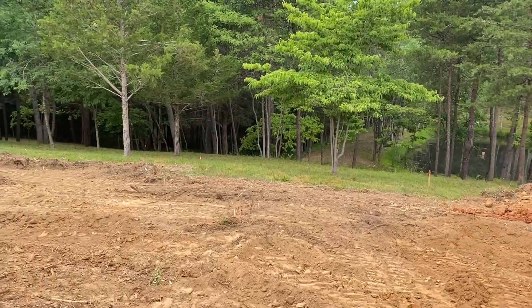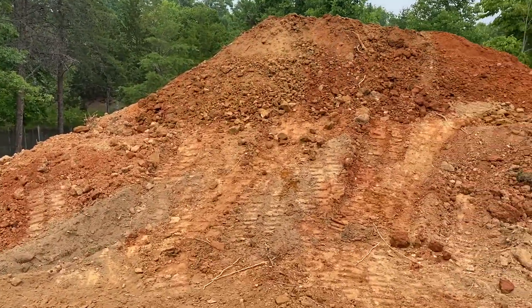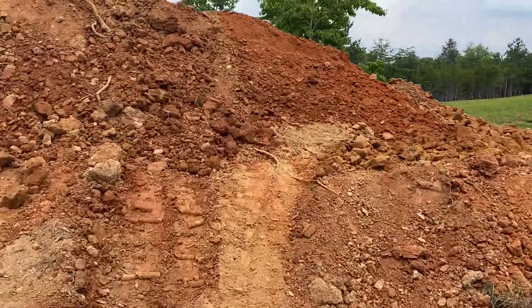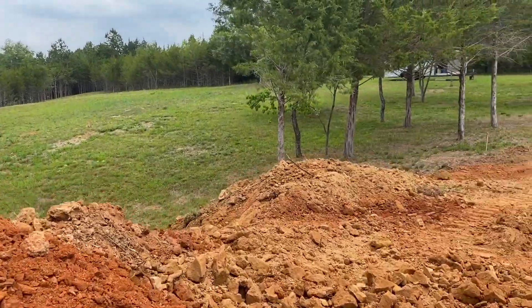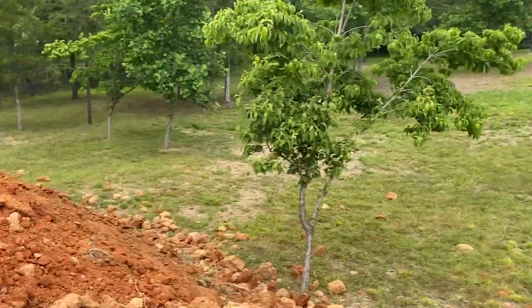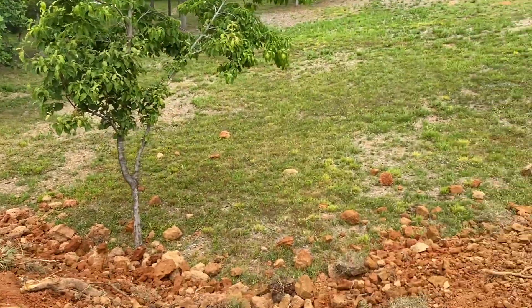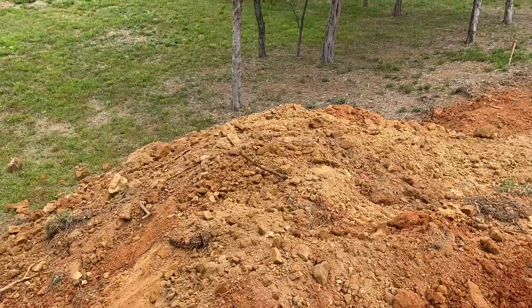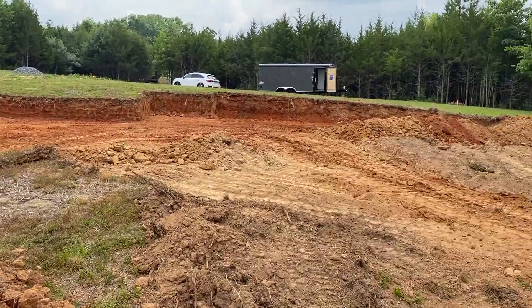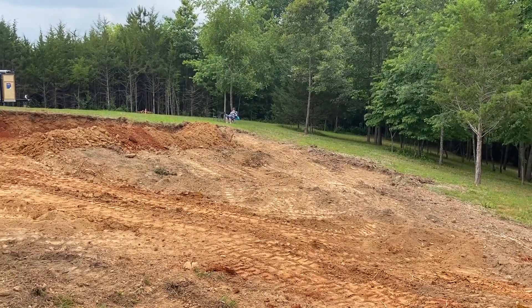But this is what it looks like after day one. It's a pretty big pile — a whole lot of dirt. We'll be checking back later.